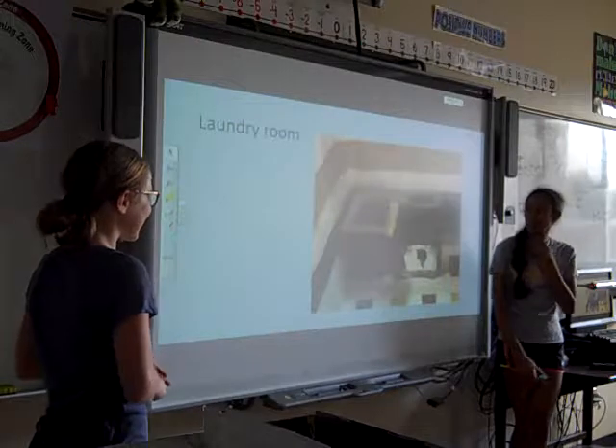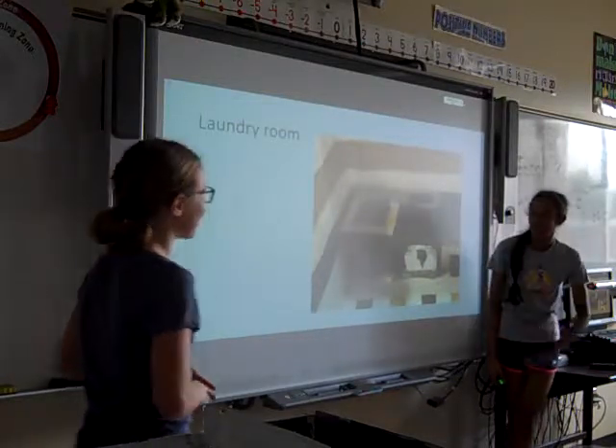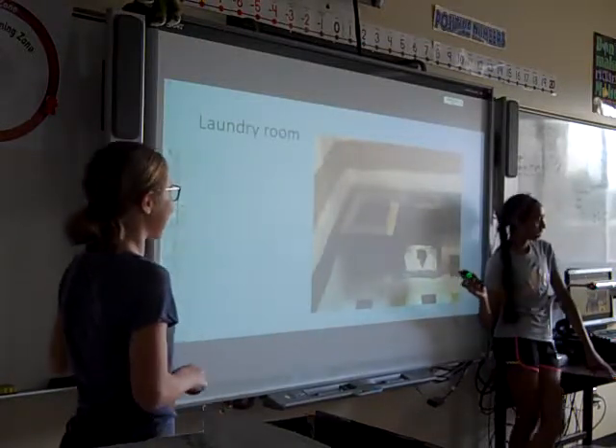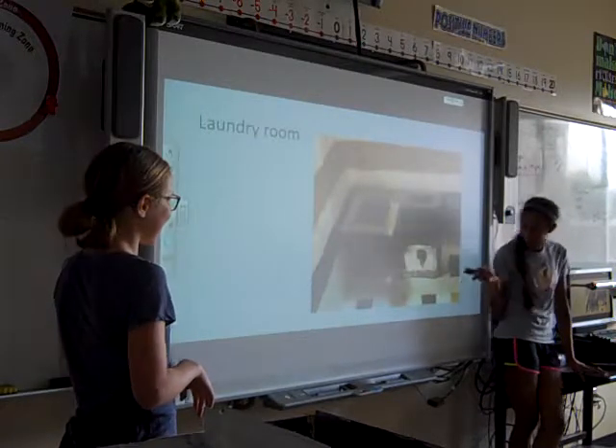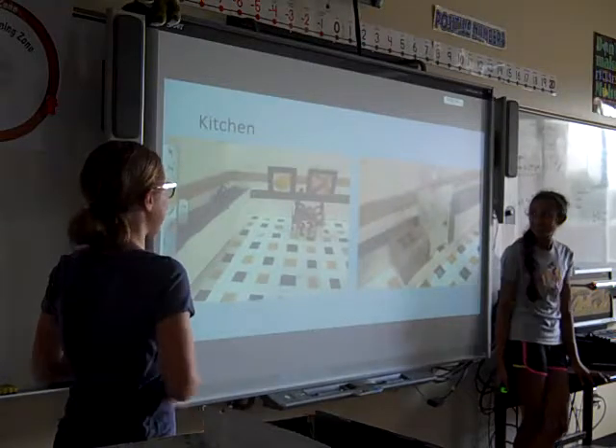This is our laundry room — it was kind of off the side of the kitchen. And our washer and dryer kind of got messed up because the paint started to drip.